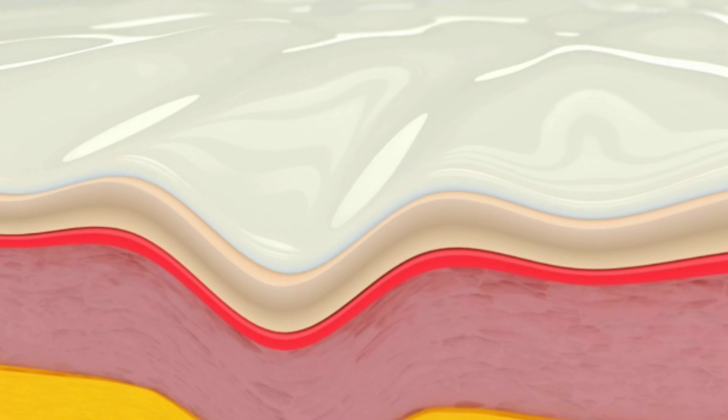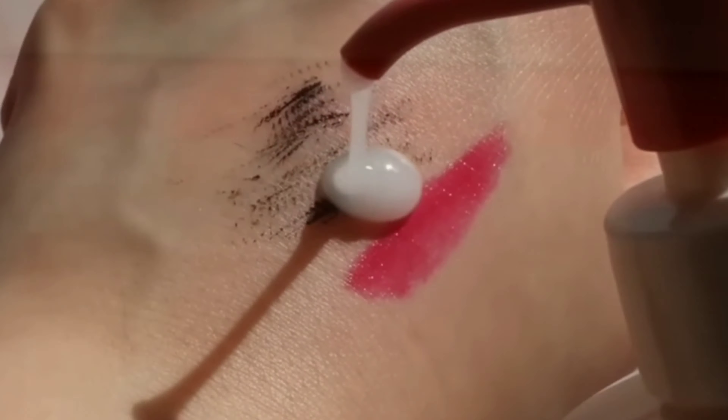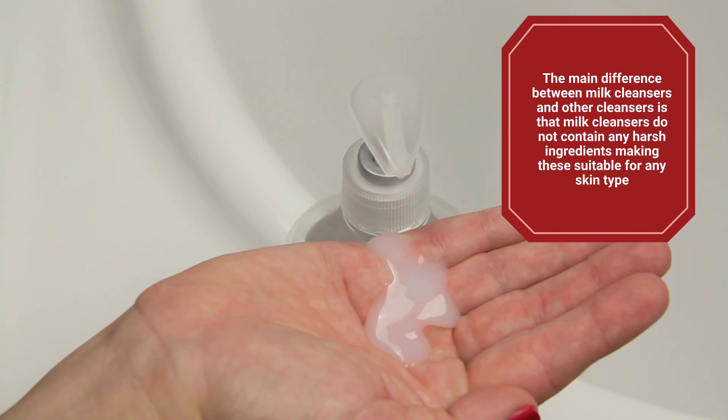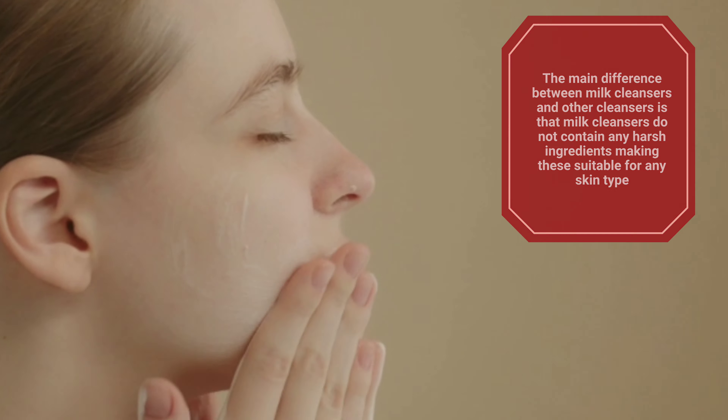Cleansing milk is a wonderful skincare product that efficiently removes all the dirt accumulated from the day, along with your makeup. People often use it only to clean their makeup, but it can easily clean off dirt and dead skin cells. The main difference between milk cleansers and other cleansers is that milk cleansers do not contain any harsh ingredients, making them suitable for any skin type.